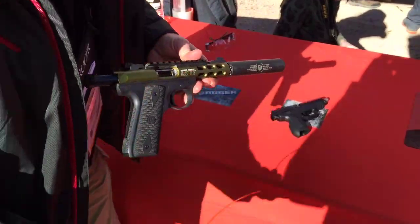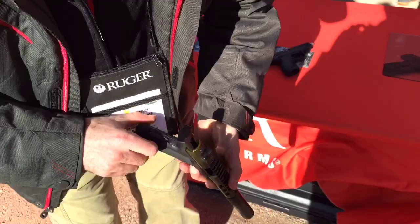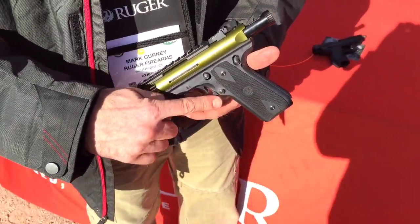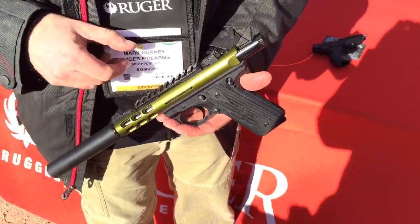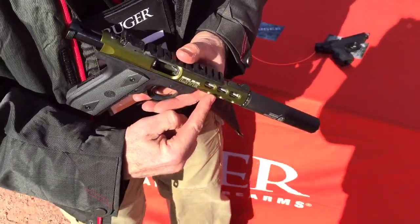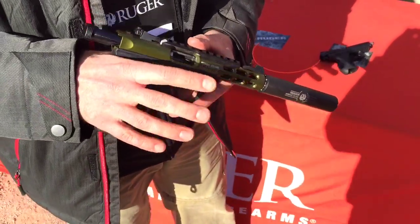And then here's the 22/45 Lite. This is the 22/45, which has a 1911 grip angle and 1911 controls with the mag release, slide stop, and safety. This 22/45 has an aluminum upper. You can see the stainless steel barrel — tension barrel in there. It's a nice shooting gun, very lightweight.